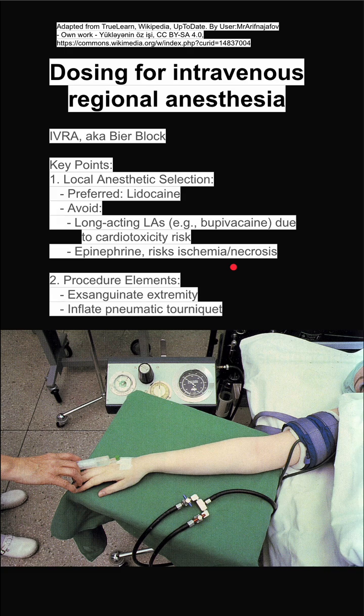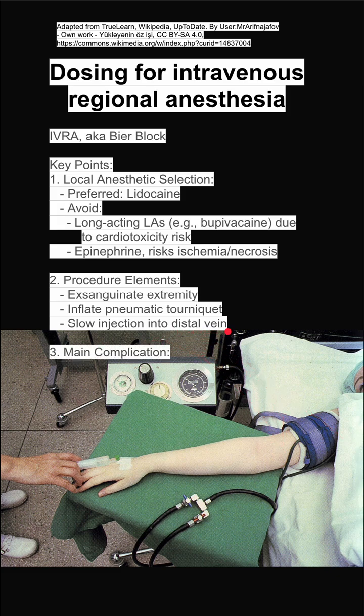To do the procedure, you exsanguinate the extremity, you inflate the tourniquet, as you can see here, and you slowly inject the anesthetic into a distal vein of the extremity. Main complications are local anesthetic systemic toxicity, or LAST, if the tourniquet fails and the anesthetic goes into the rest of the body.